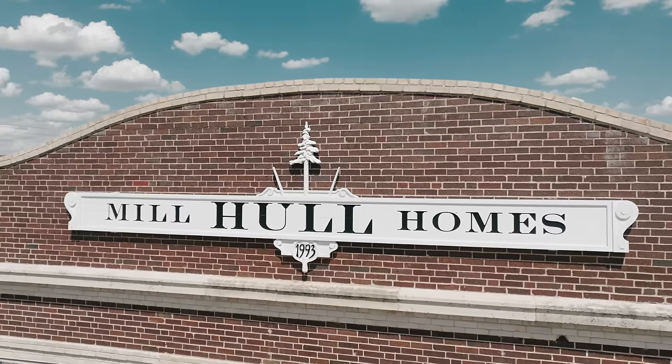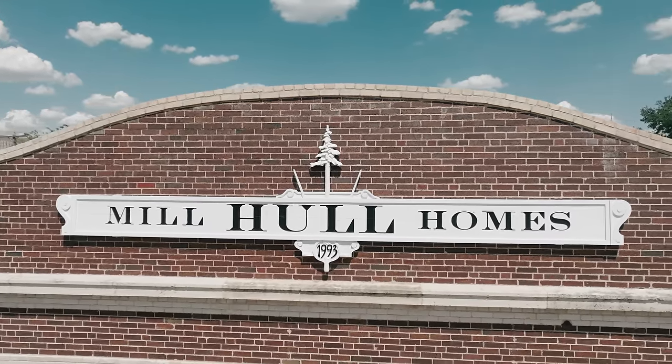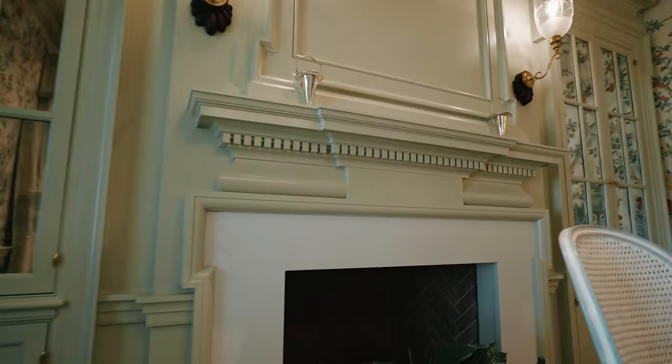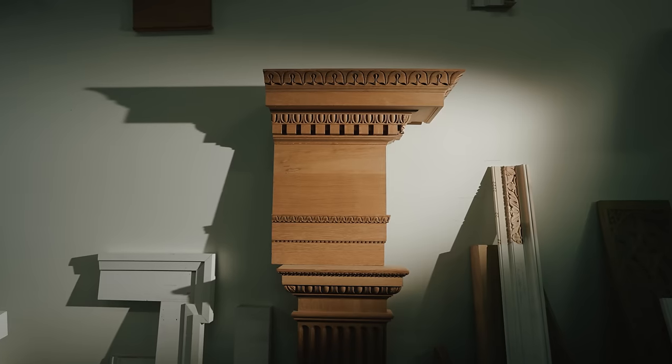We have a reputation in Fort Worth that if you want a traditional house with traditional moldings, we're kind of the guys, because I know so much about moldings and I think they are so valuable.